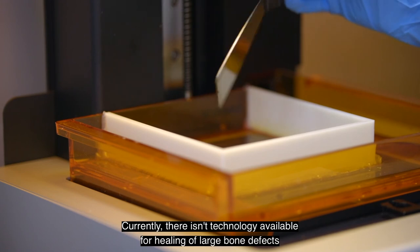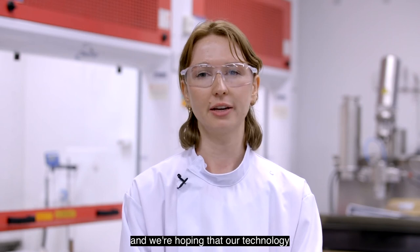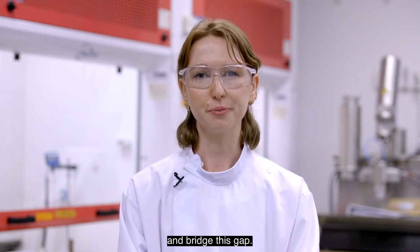Currently there isn't technology available for healing of large bone defects, and we're hoping that our technology can be translated to the market and will help people with large bone trauma and bridge this gap.